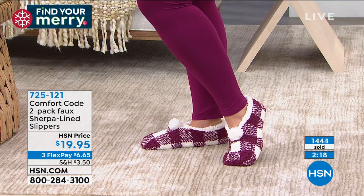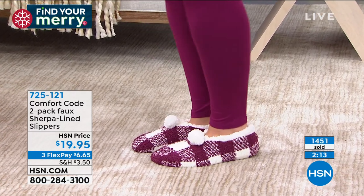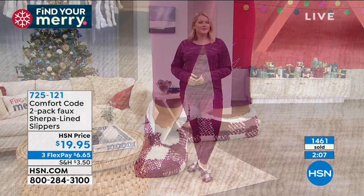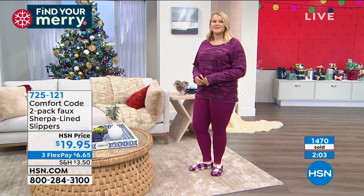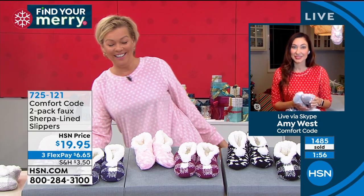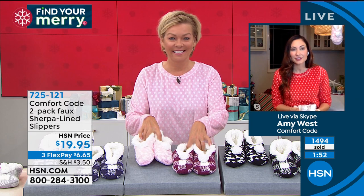I love the prints — bringing in those fun, whimsical prints that tie back into the loungewear you're seeing, and of course today's special, our fleece micro fleece PJ set. If you're going to get the PJs, you really need the slipper socks to match. Our feet are carrying us around all day — we deserve to give them some love.